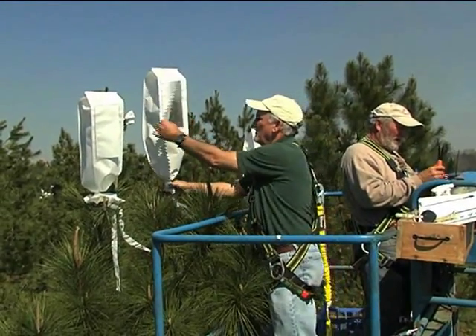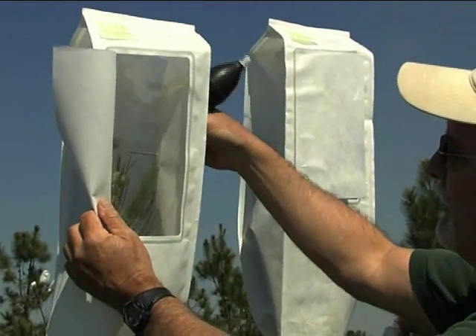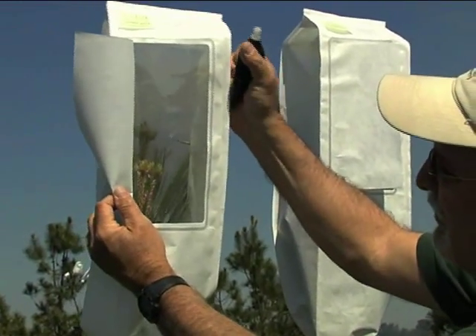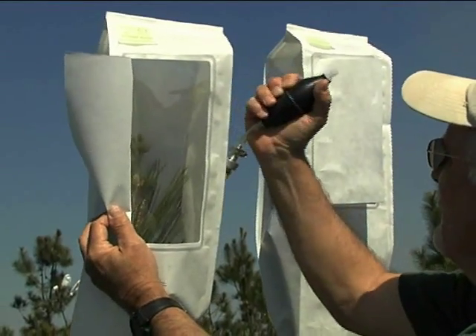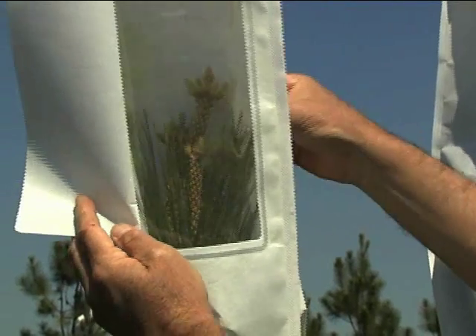The actual pollination is pretty simple. What I'm going to do is put it in this bag and inject it. I'll poke it in and you'll see the pollen coming out. After that, the injection spot is sealed and they move on.